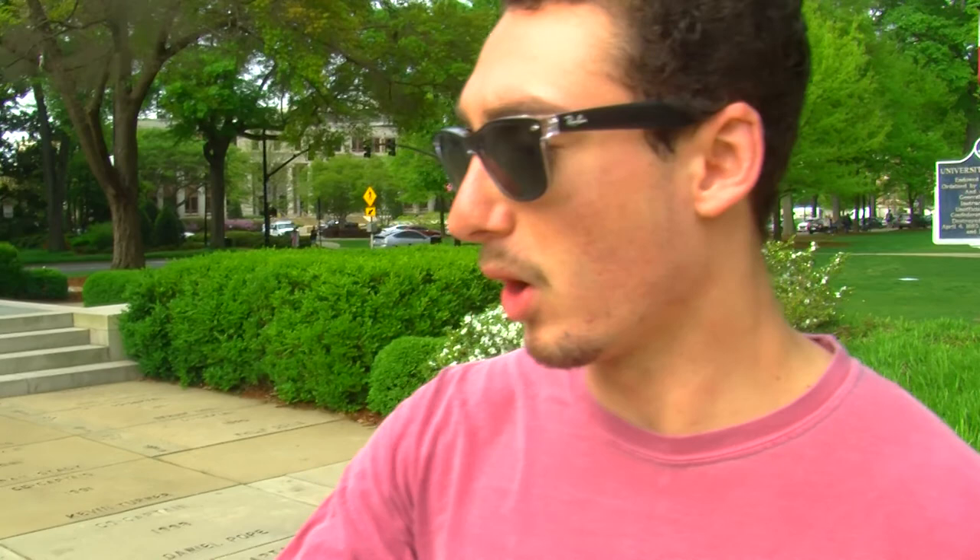The Walk of Champions has every handprint and cleat of every captain on the football team. My name is John Silvera. Have a great day.